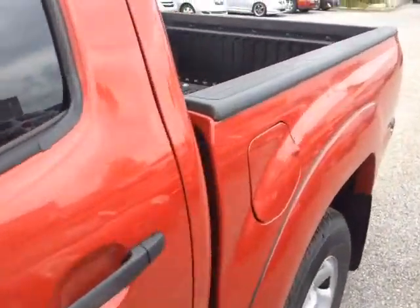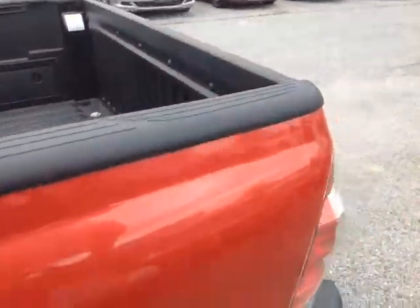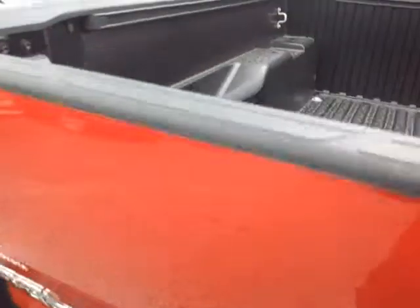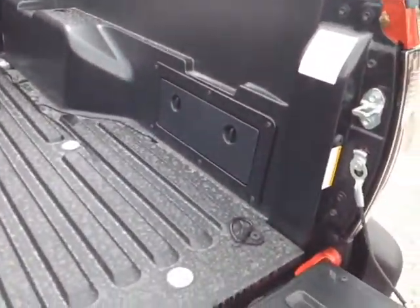This is a double cab, with rugged material on the truck bed and bed rails. 4x4 of course, there's your tow hitch, built-in backup camera standard as well, and storage compartments on either side of the truck bed itself.